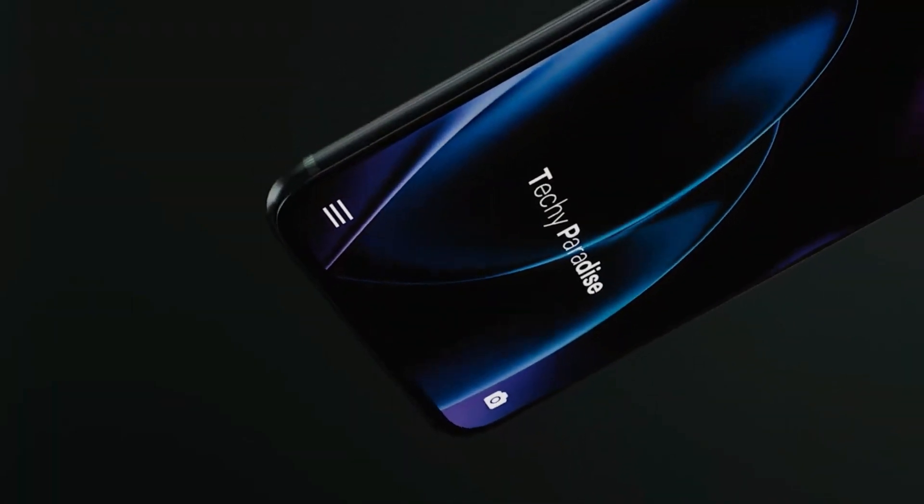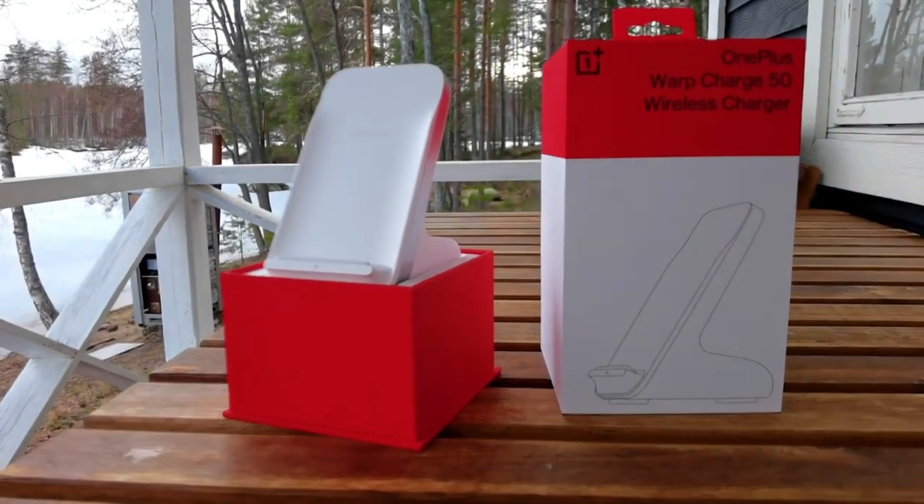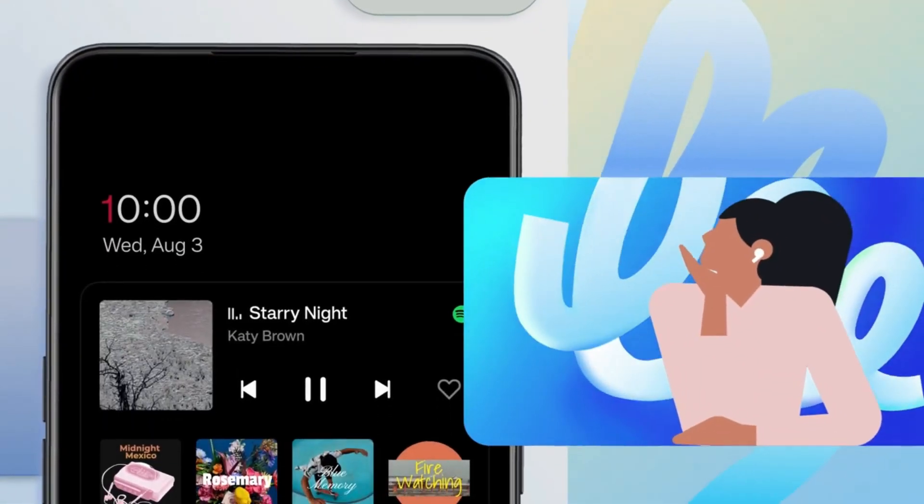It will also come with a 5000mAh battery with 100-watt wired charging and 50-watt wireless charging. The phone will be coming with Android 13 with OxygenOS 13 skin slapped on it.